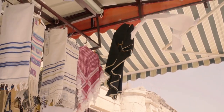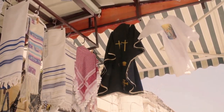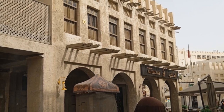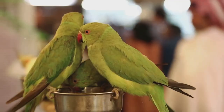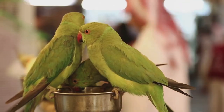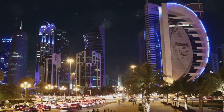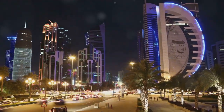Here you can shop for spices, textiles, perfumes, and handcrafted souvenirs. Don't forget to visit the Falcon Souq, where you can learn about the ancient tradition of falconry. The Souq also boasts a variety of restaurants and cafes, offering local and international cuisines.